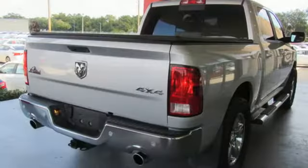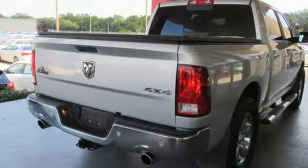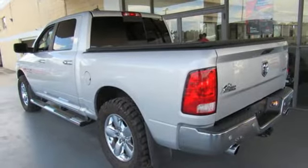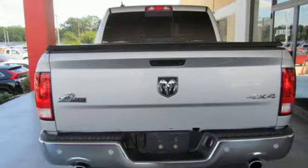Power heated mirrors, dual zone climate control, aluminum wheels, heavy-duty shocks, Uconnect access, and auto-dimming mirrors.